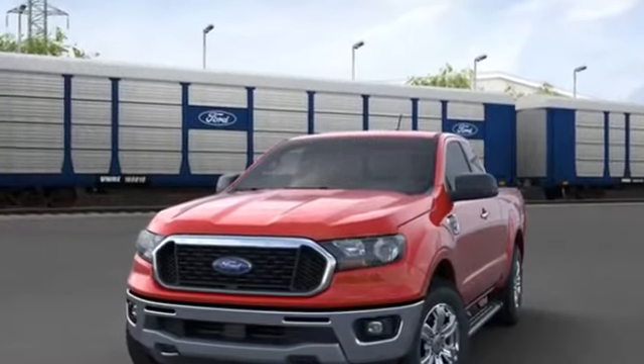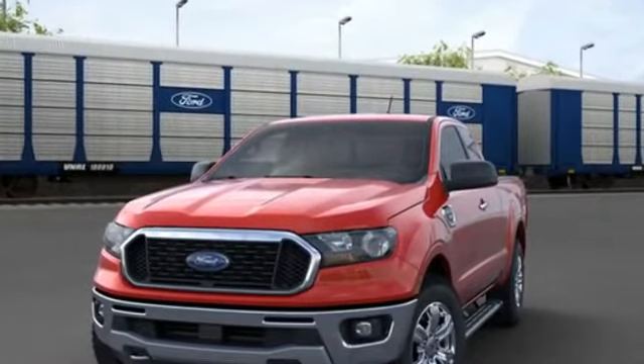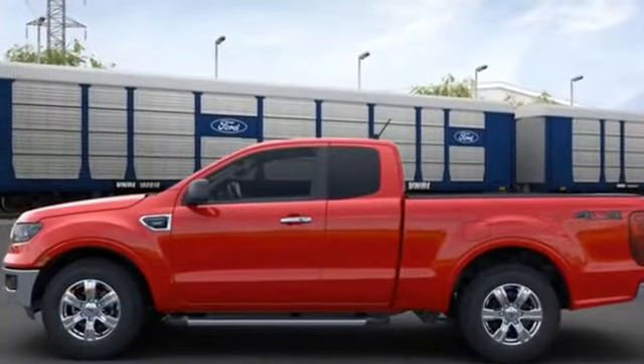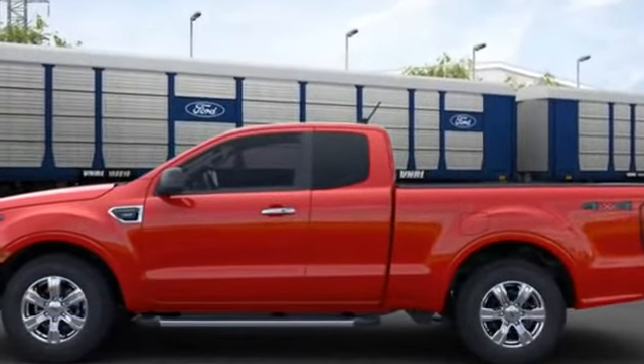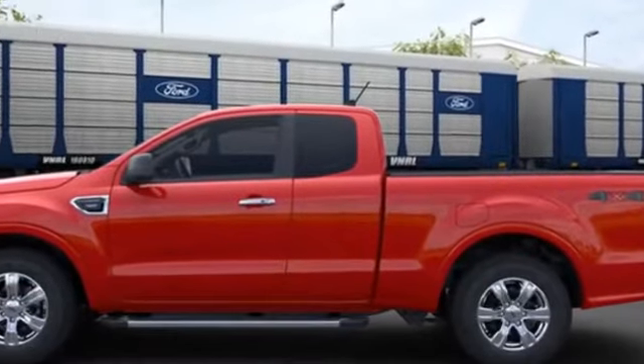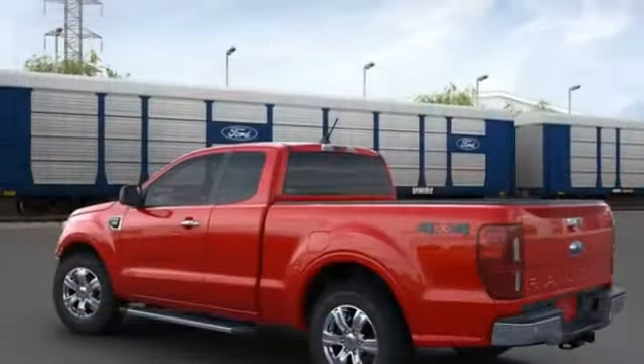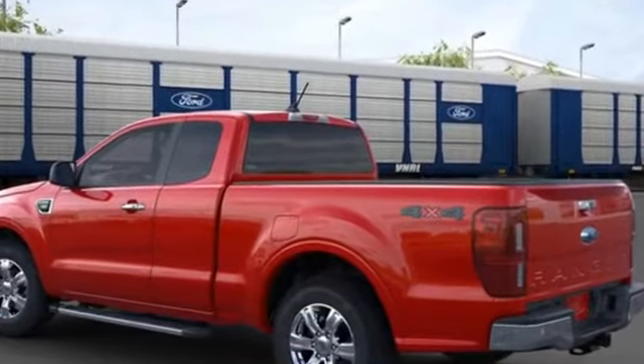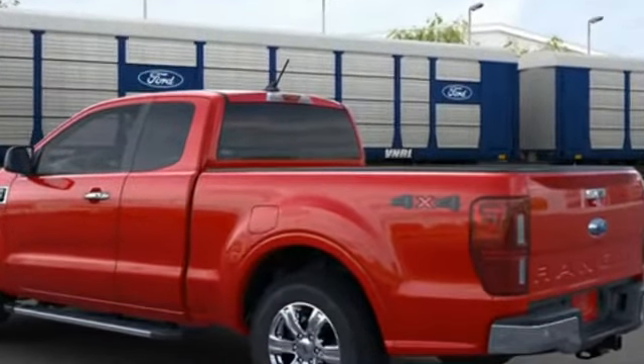2021 Ford Ranger — if you're looking for extras, look no further than these built-in features: brake assist, keyless entry, steering wheel audio controls, auto-dimming rear view mirror, aluminum wheels, leather-wrapped steering wheel, passenger side airbag sensor, and adjustable steering wheel.